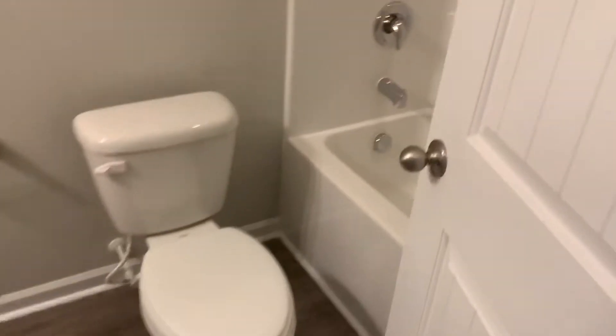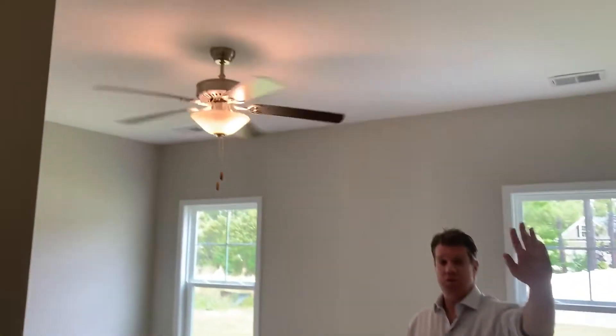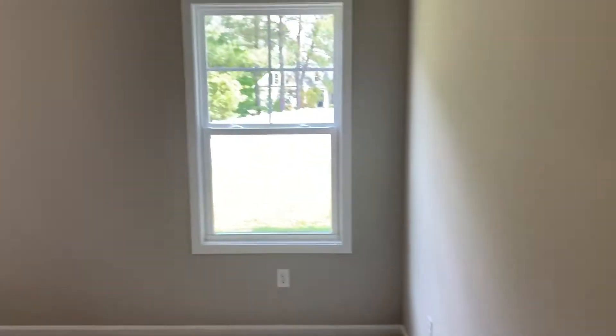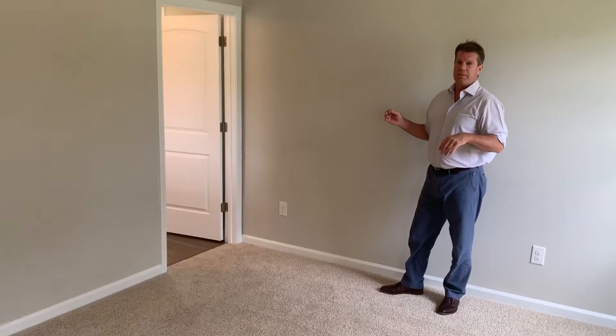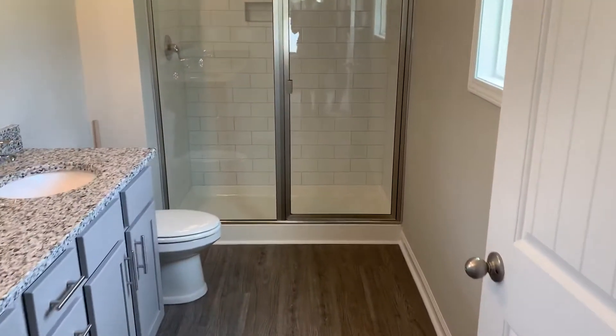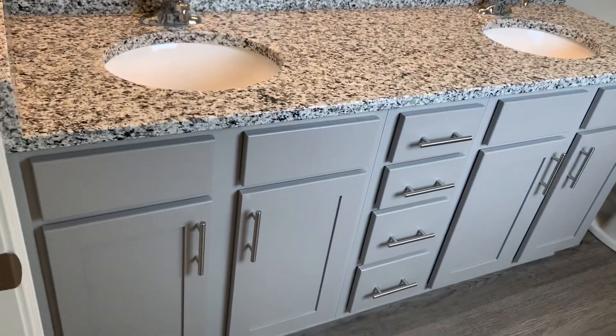Full bath. As we enter into the master, off to the right-hand side, you have a closet here, separate from the bathroom — which you always like. Ceiling fan in the master as well. And of course it's got its own bath in the master — five foot nice tile shower, double vanity, granite, and upgraded LVT flooring as well.